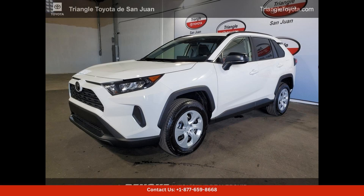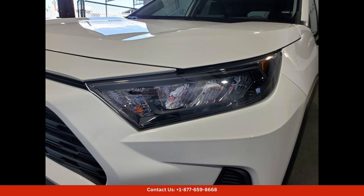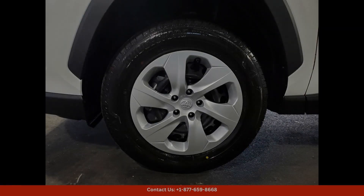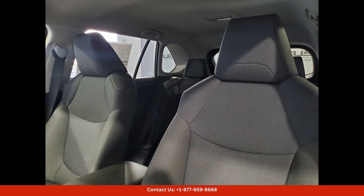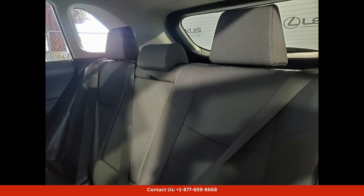The 2024 Toyota RAV4 LE in San Juan, Puerto Rico, is a stunning SUV that combines style, performance, and reliability. The exterior of the car is finished in a sleek Ice Cap color,